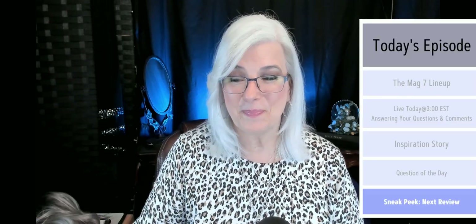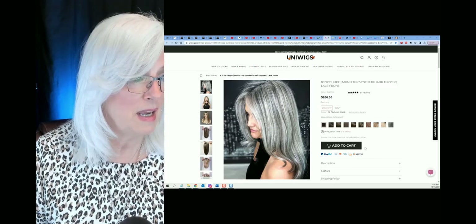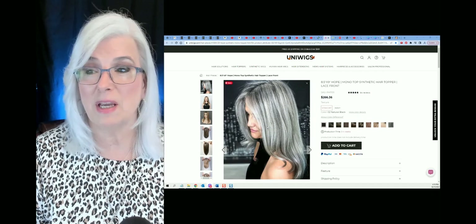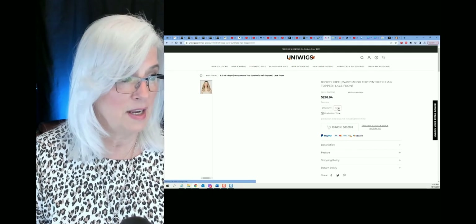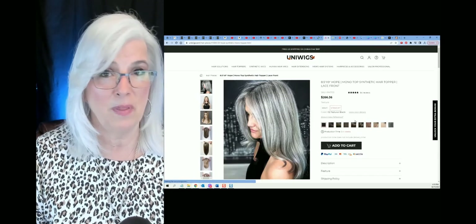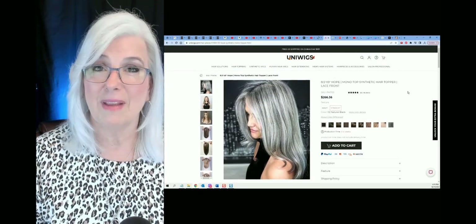I have a question for you this week — I hope you'll answer it in the comments below. I would love to know: what is your best tip for aging, and tell us why. I also have a sneak preview: I have a topper coming in shortly from Uniwigs — they wanted me to review this topper for them. Look at this gorgeous salt and pepper color. I think it's going to be the straight one — there are two different kinds, one wavy and one straight. I think the one I've chosen is the straight one. It should be here hopefully soon and I look forward to reviewing it for you.